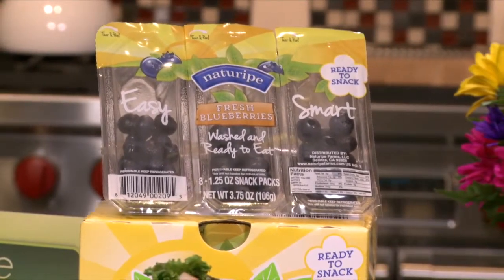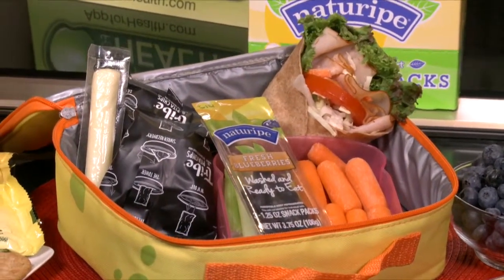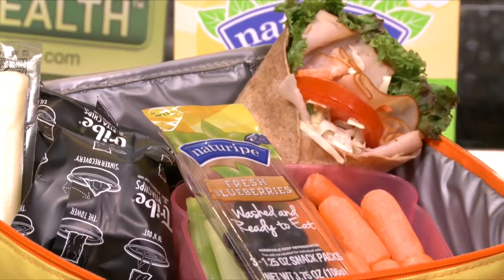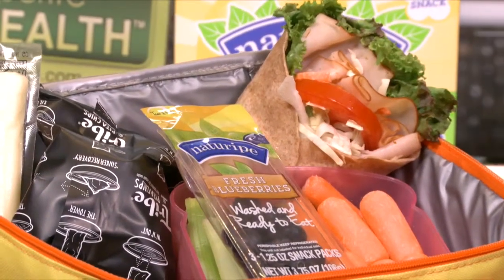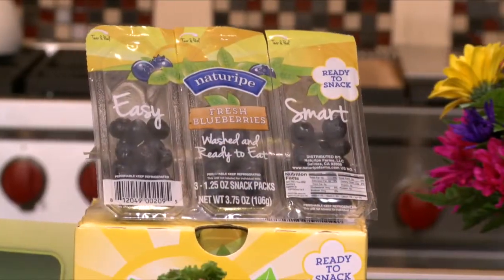They're great for a school lunch, after-school snack, or really whenever you're on the go and you want something fresh and healthy but you don't want your blueberries to get smashed. Each pack is loaded with antioxidants, filling fiber, vitamin C, and has just 25 calories per pack.